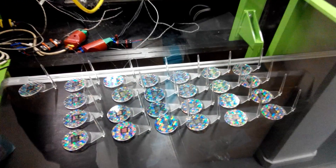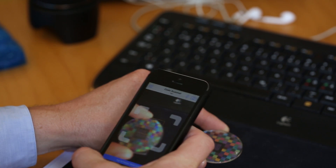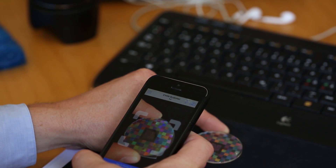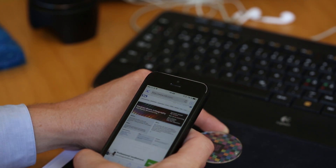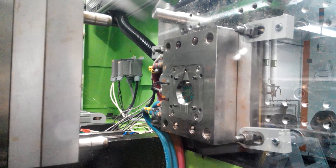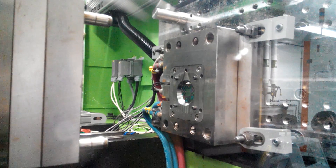I can easily read the QR code with my phone and it takes me to the chosen website. The optical structures are resistant to scratches and fingerprints, with no post-molding surface treatments.